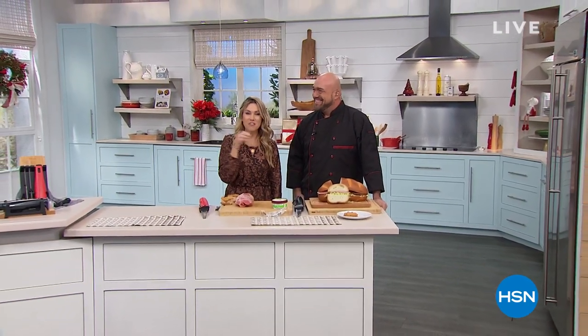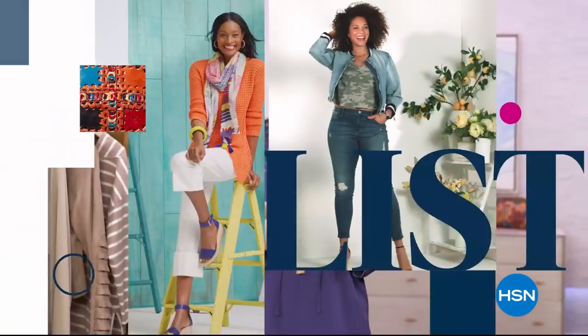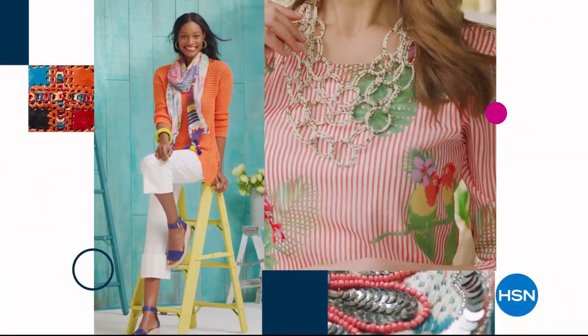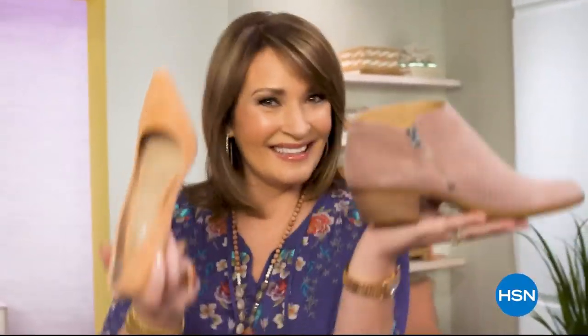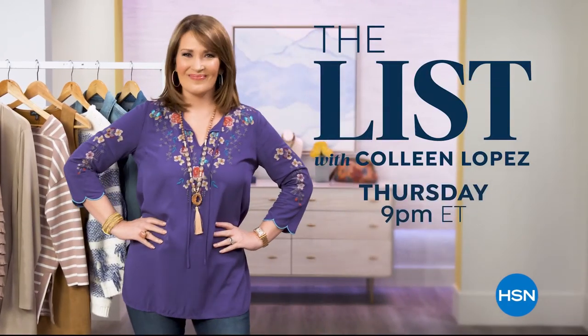We've got a quick little mention about the list, and then remember those Sporto slippers I told you about? They're coming up next. The List is your go-to guide for our favorite fashion and accessory finds of the week — the best styles hand-picked just for you. Join us every Thursday night to see what made the list.